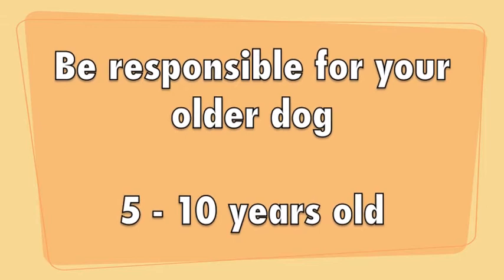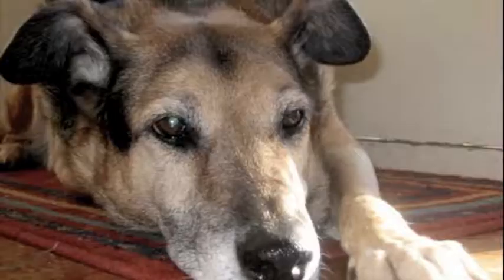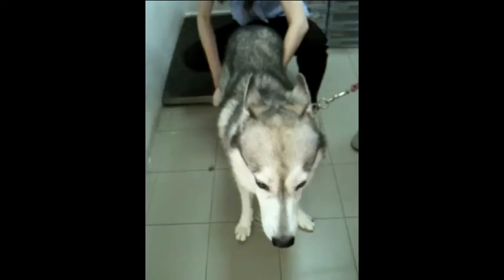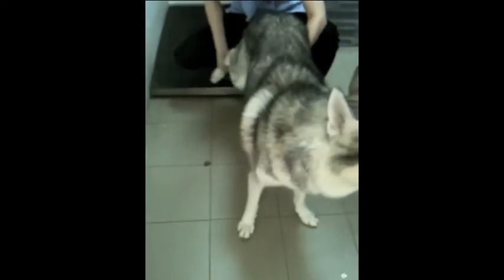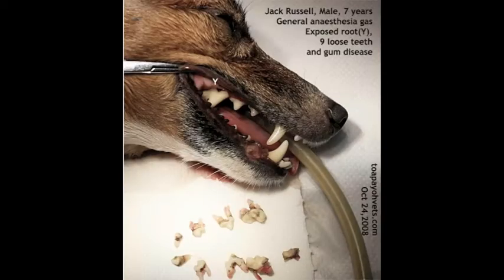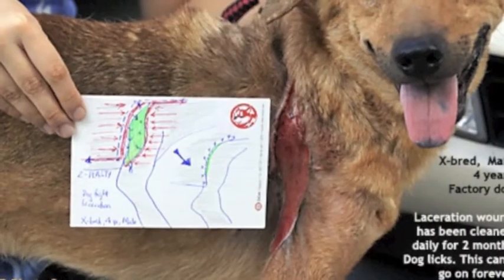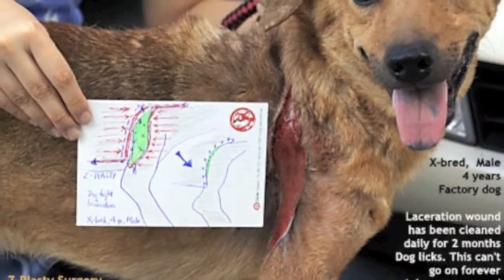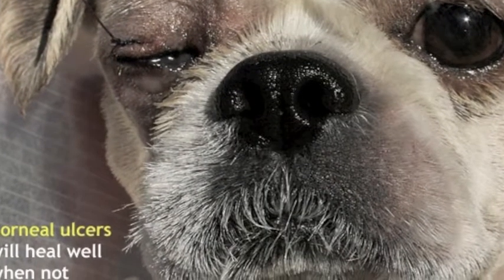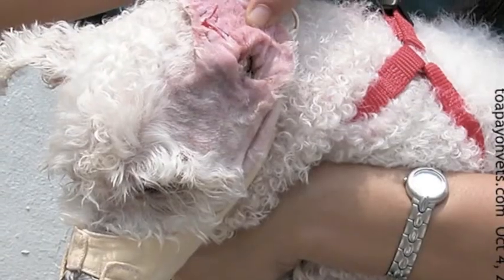As you and your dog get older, you may notice him being less active and you being less absorbed in your pet. However, this is the crucial time in your dog's life that you should bring him for regular check-ups, dental check-ups and possibly dental scaling if needed. Your dog is exposed to infection and injury during his entire lifetime, and the risk increases as he gets older, just like humans.